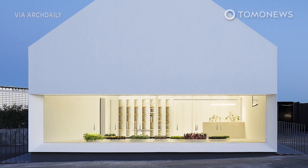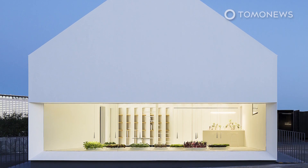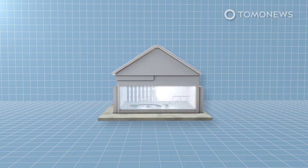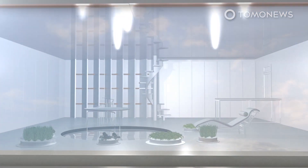Architects in China have designed an entirely self-sufficient green living space. Shanghai-based Yang Design has unveiled a futuristic green concept house that has 150 square meters of living space.